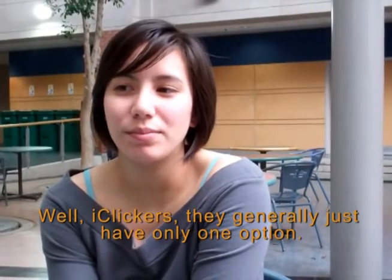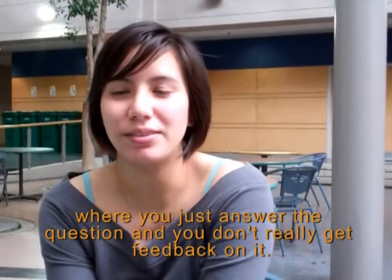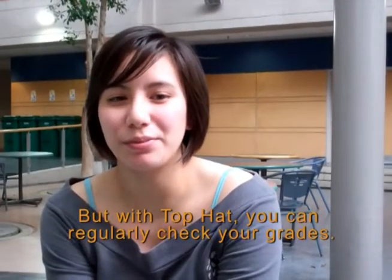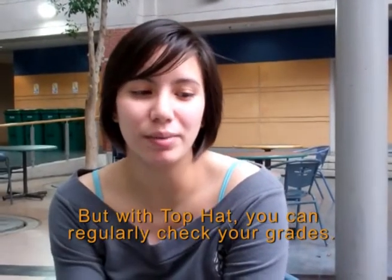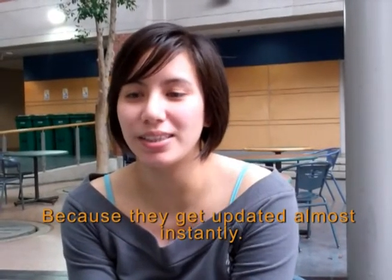iClickers generally just have only one option where you answer the question and don't really get feedback on it, but with Top Hat you can regularly check your grades because they get updated almost instantly.